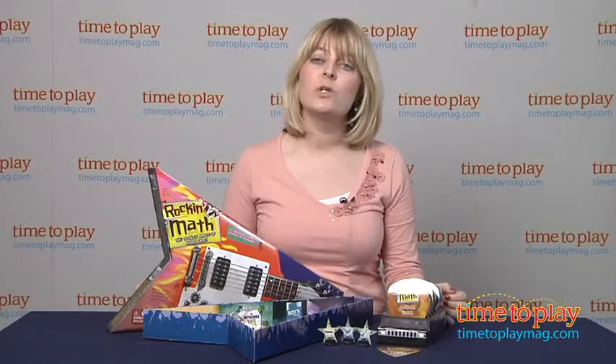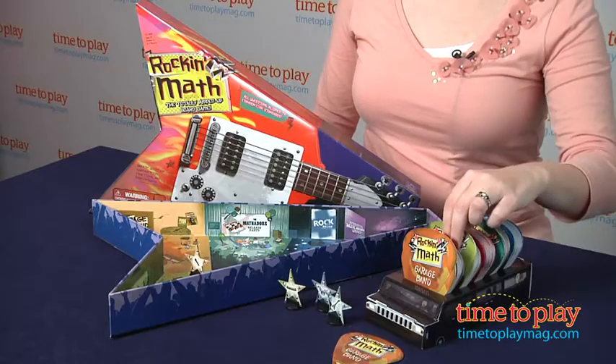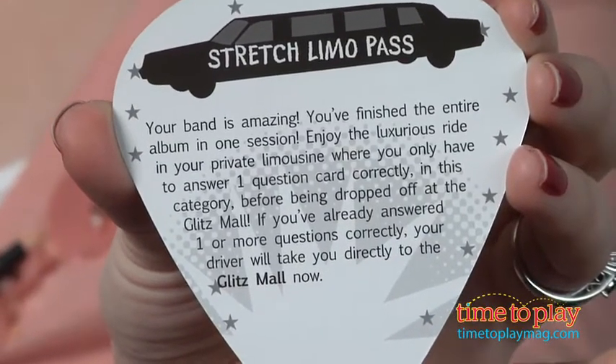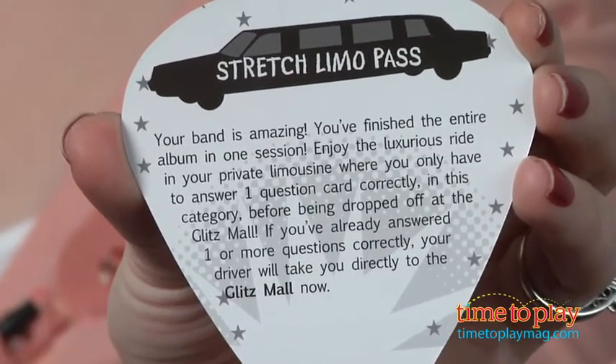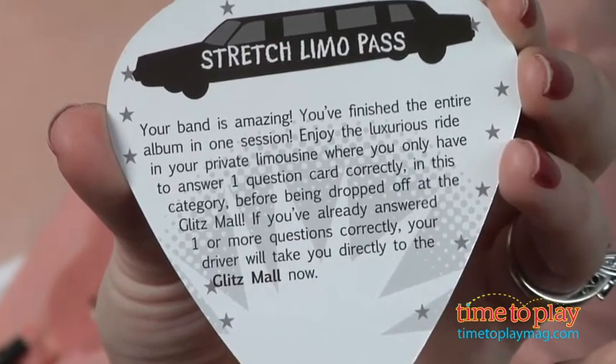If you answer a question incorrectly, you just stay in your current spot on the game board. You might also encounter special cards throughout the game, such as private pass cards, which allow you to skip directly to the first spot in the next venue, as long as you have answered one question correctly in your current venue.